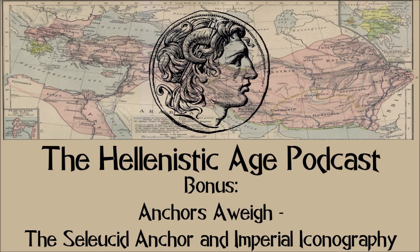Hi there, you're listening to the Hellenistic Age Podcast. Bonus episode: Anchors Away — the Seleucid Anchor and Imperial Iconography.